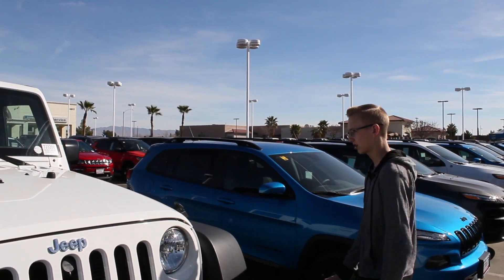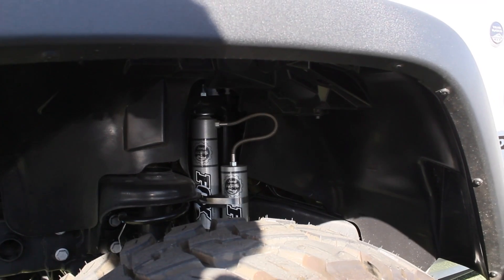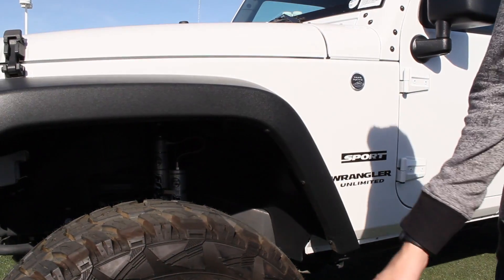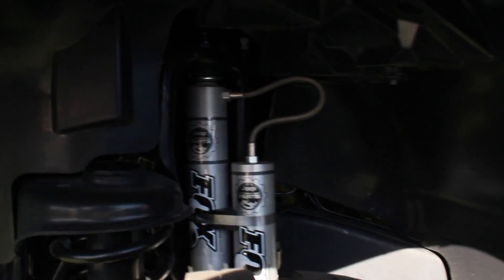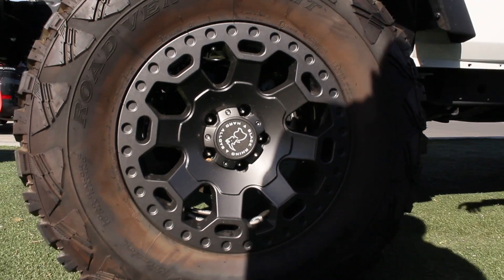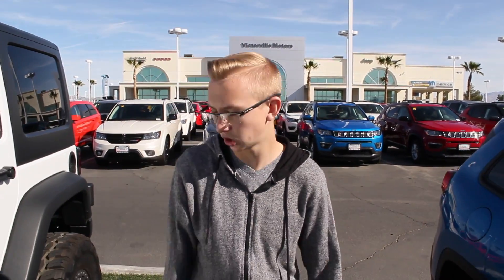So you got the winch and your hook right here. Right here you got the lifted suspension. You got the big 17-inch wheels right here, and as you can see it has the lifted suspension. It's the Sport Limited — the Sport Wrangler Unlimited.